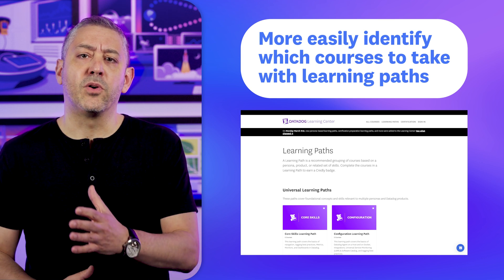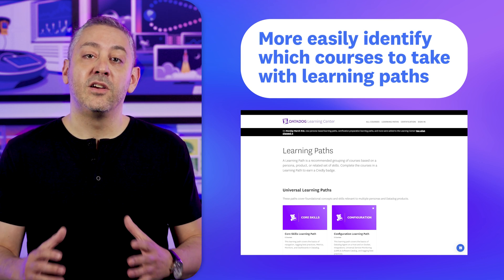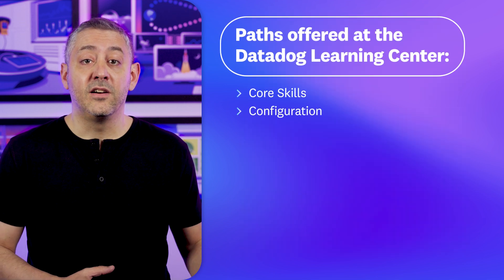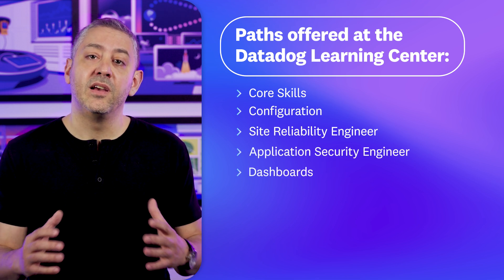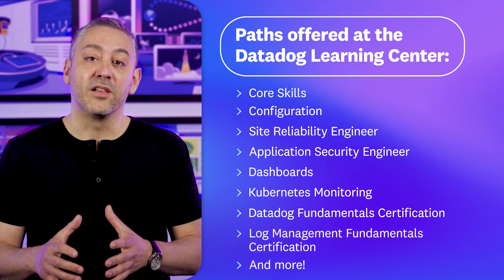Each learning path is a group of courses based on a related skill set, persona, product, or certification preparation. So whether you're looking to learn skills to use Datadog as an SRE, monitor Kubernetes, or prepare for a Datadog certification exam, these paths will help you focus your time on the courses that are most relevant to you.